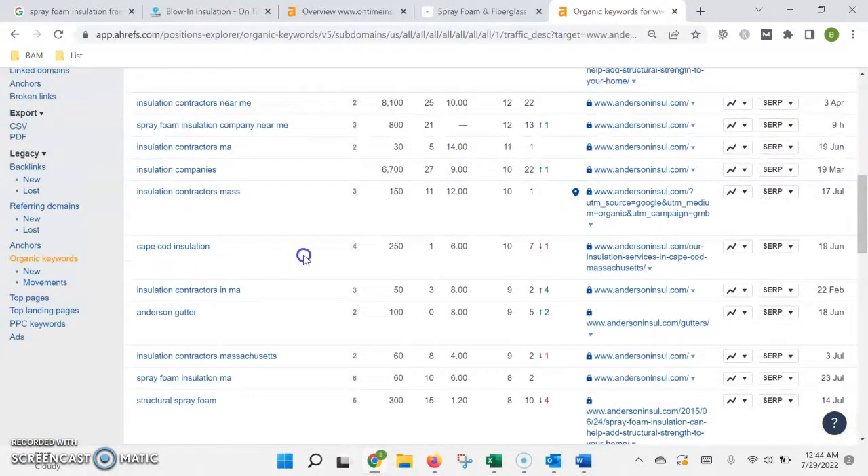For instance, 'Cape Cod insulation' is being searched 250 times a month. If you're on the first page of Google, 250 people will be seeing your website. We're usually conservative and say only 10% of those will actually become leads and give you a call. And being even more conservative, say only 20% of those actually become customers — you'd be looking at five new customers a month just off one keyword. We'd repeat that same process for all the highest-volume keywords in your area. Obviously each job has a different profit margin depending on the scope, but you can see how all those leads add up to real revenue at the end of the month and the end of the year.